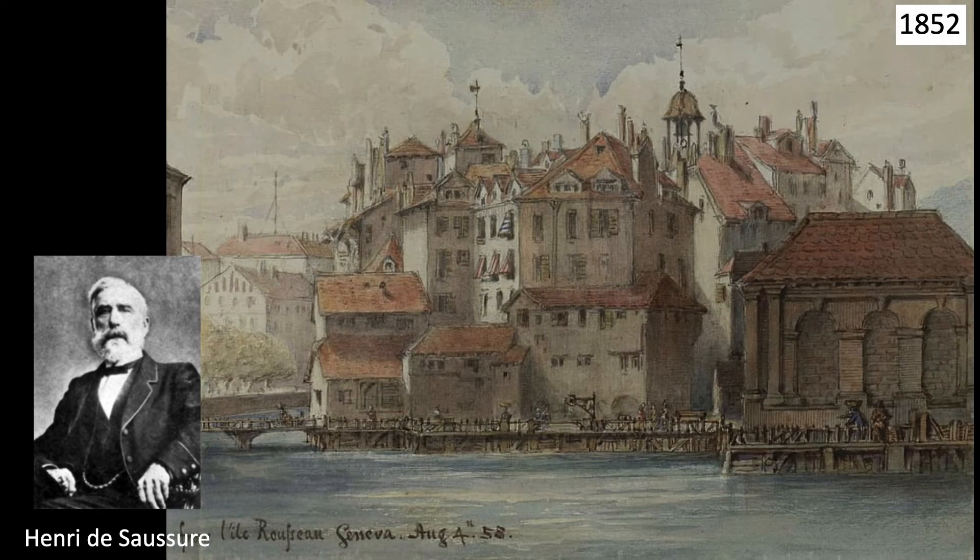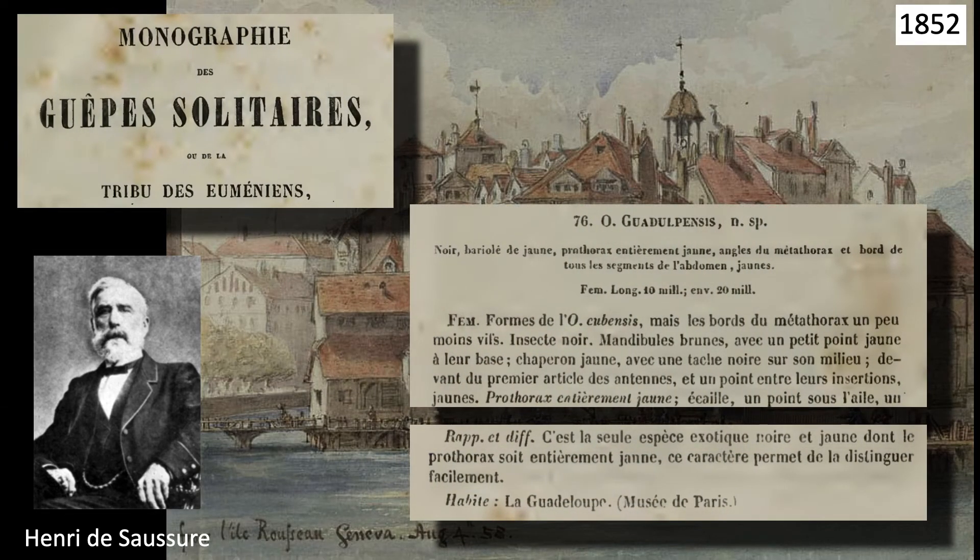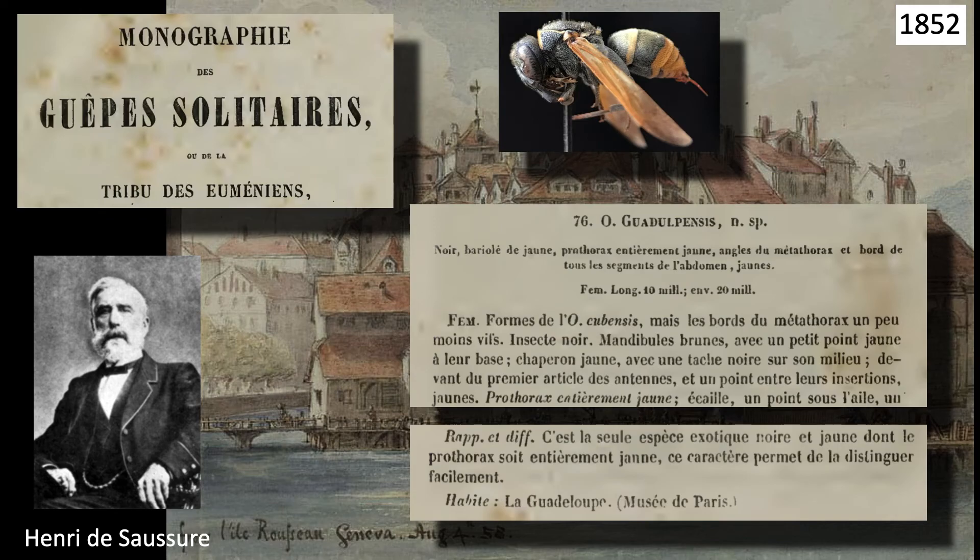11 years after Le Pelletier, in 1852, the Swiss entomologist Henri de Saussure, working in Geneva, published a monograph of the solitary wasps. In this work, Saussure described a new Caribbean wasp and named it after its place of origin, Odynerus guadalpensis.